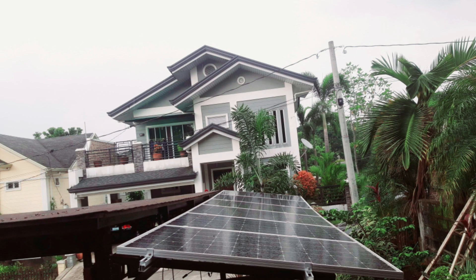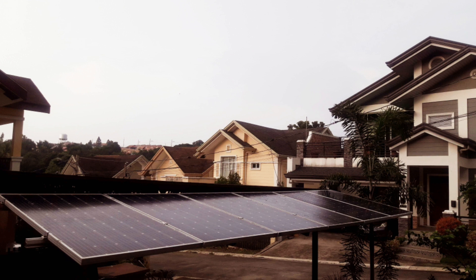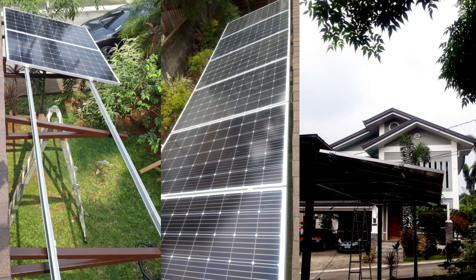At ayun na nga mga kasinag — nakapag-upgrade na ako ng 6 na 300 watt solar panel, o total of 1.8 kilowatt grid-type setup with limiter sa aming munting bahay pagkalipas ng isang taon.